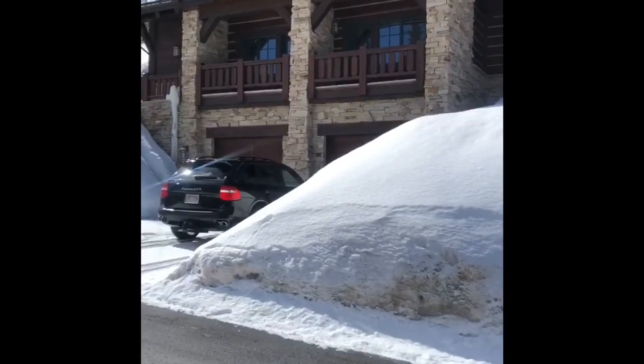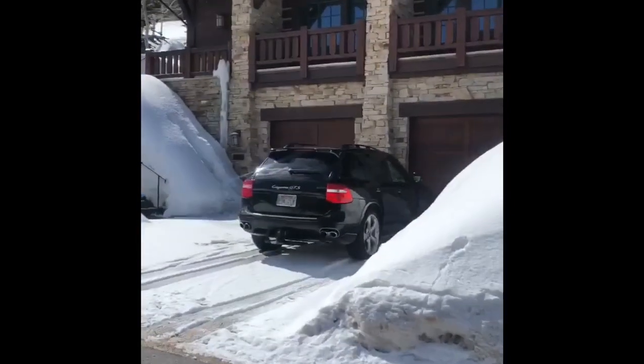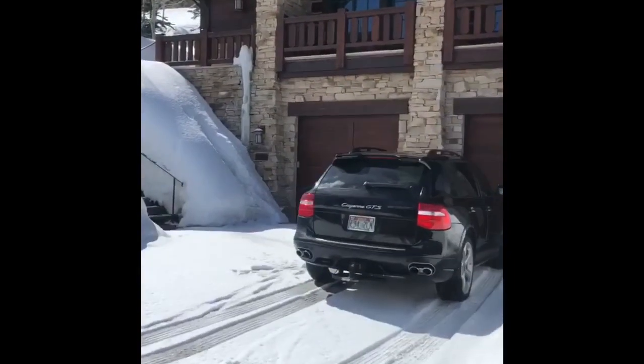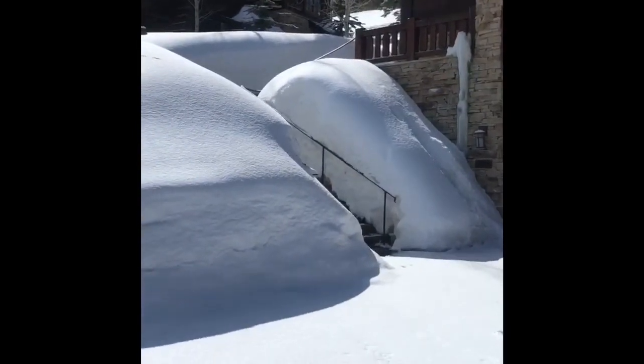Unfortunately my gimbal was broken this morning so it might be a little jerky, but I'm going to walk through the home and around the home in different videos so I don't make you sick in the process. You can get a sense here of the entryway, and also notice how much snow there is up here in this upper part of Deer Valley.